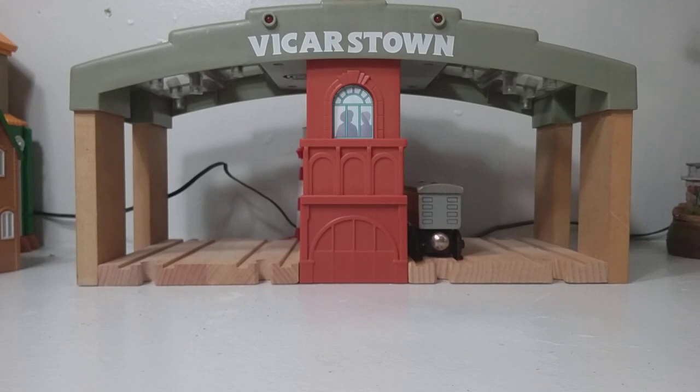I got it on sale at Toys R Us when they were closing, so I am glad to get that. This is Thomas and Friends 47 signing off — tell me what you think of this station, and I will see you guys soon. Like, comment, subscribe. Have a great day.